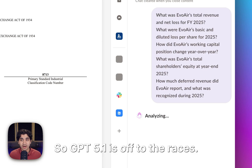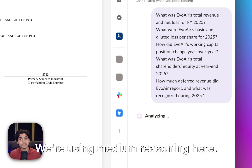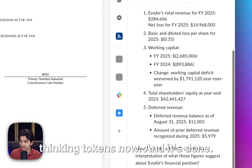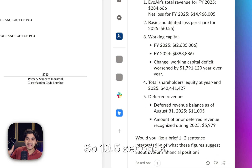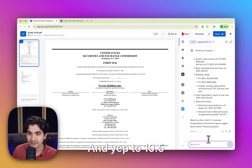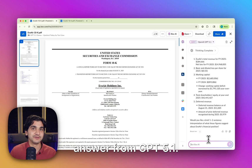GPT 4.1 is off at the races. We're using medium reasoning here, and it's going through and analyzing. It's spitting back thinking tokens now, and it's done. So 10 and a half seconds. Let's make sure everything is right — and yep, 10 and a half seconds for the right answer from GPT 4.1.